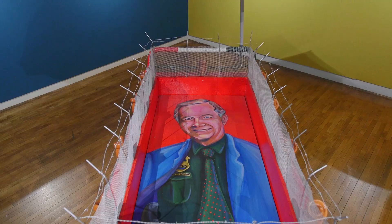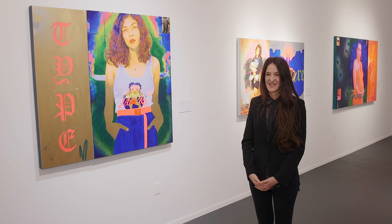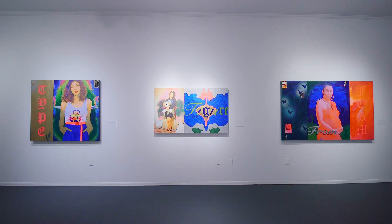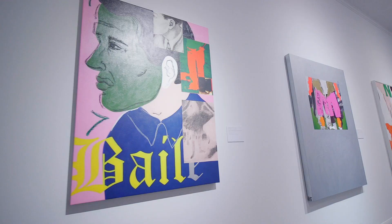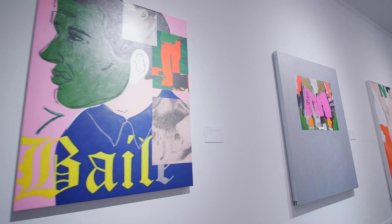MOLA always tries to be a platform for emerging artists who live and work here in Los Angeles. The artwork of Gabriela Sanchez is one example — in her work she makes paintings, photographs, and uses different techniques to talk about Los Angeles and her family history. The idea is to be a platform for emerging artists, to promote them and to continue to open a conversation with contemporary art.